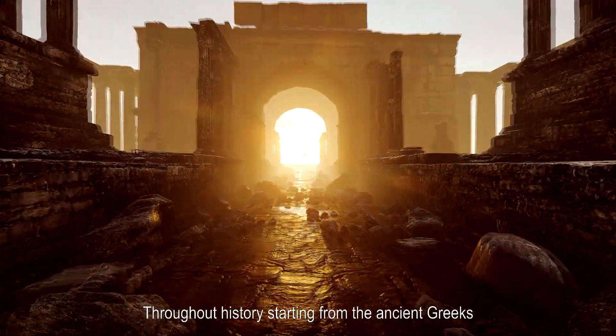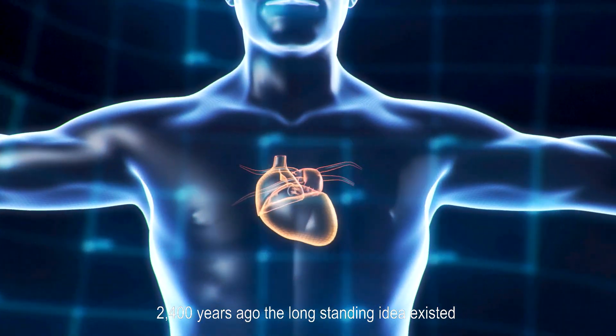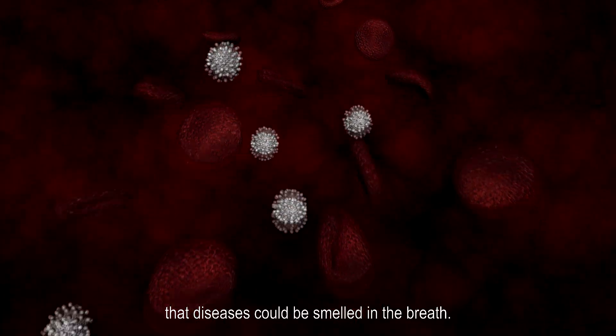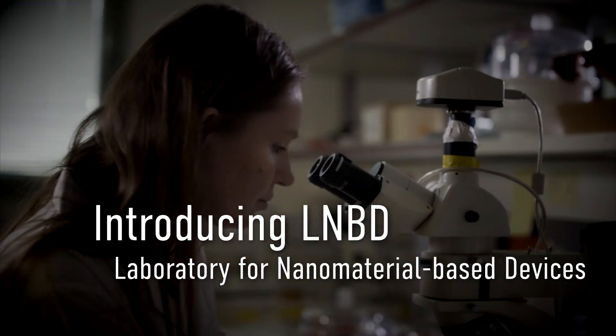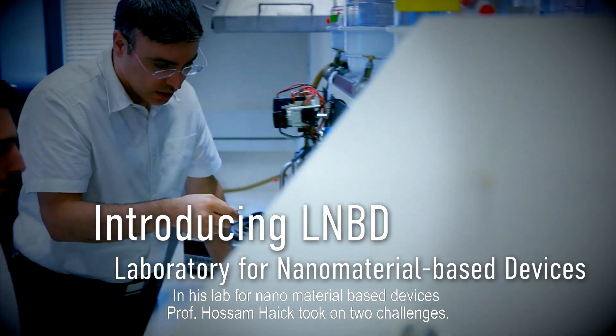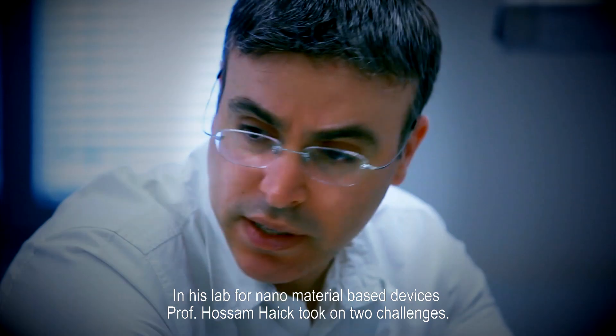Nanomaterials. Throughout history, starting from the ancient Greeks 2400 years ago, the long-standing idea existed that disease could be smelled in the breath. In this lab for nanomaterial-based devices, Professor Hossam Hayek took on two challenges.